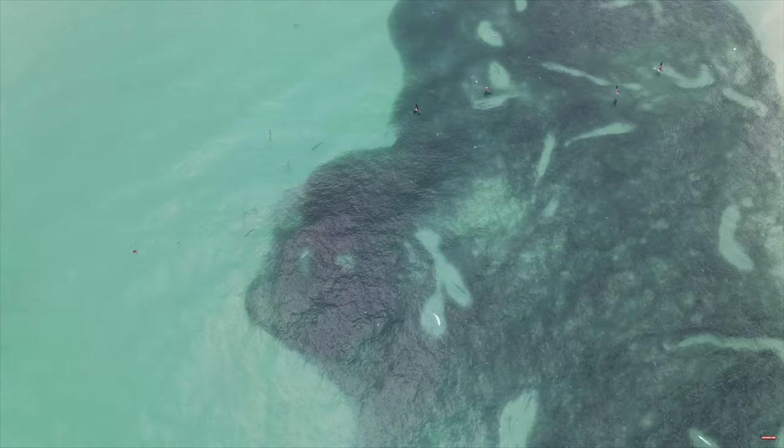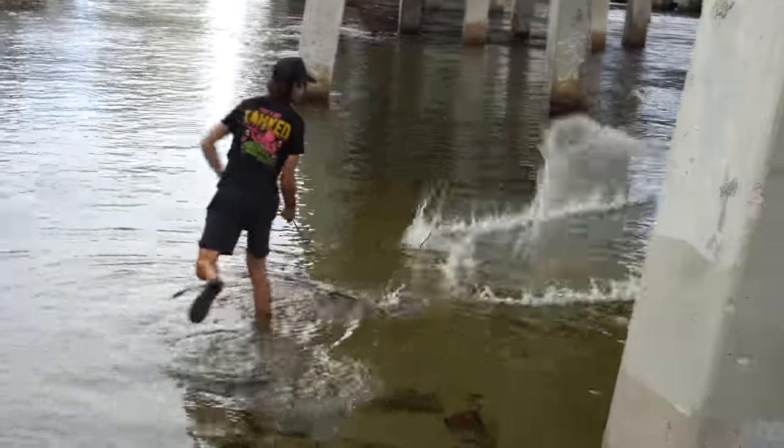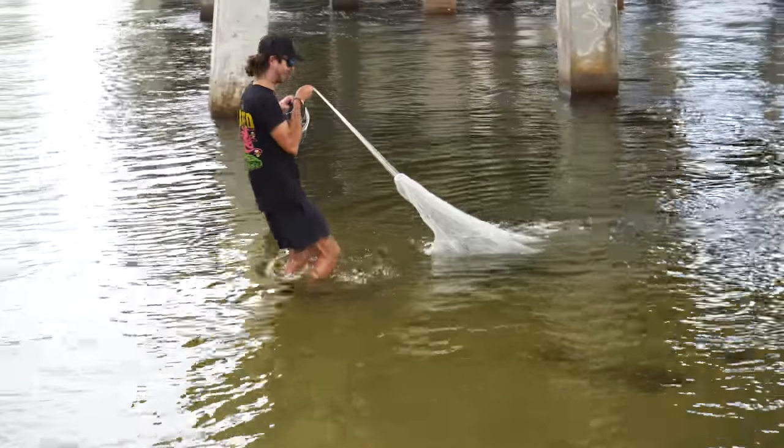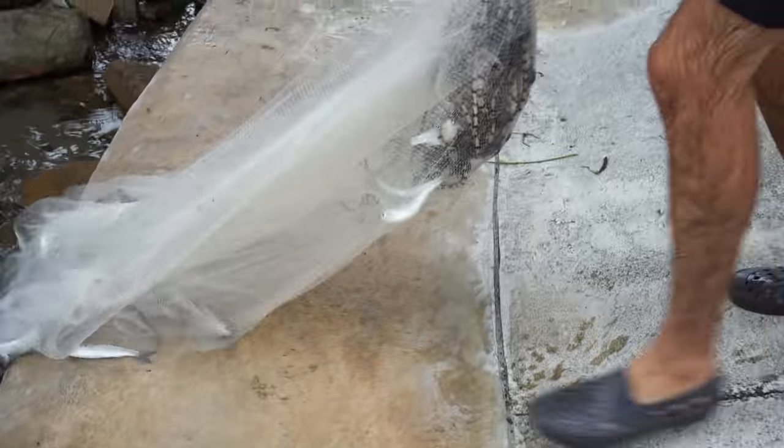Guys, it's that time of the year where the fish are literally everywhere you go. Any public place you go, the mullet are everywhere — you can practically walk on them. There's a huge school of them right here and they're getting blown up. We're about to get a bunch of mullet. A bunch of fish. Welcome to fall fishing in Florida, baby.